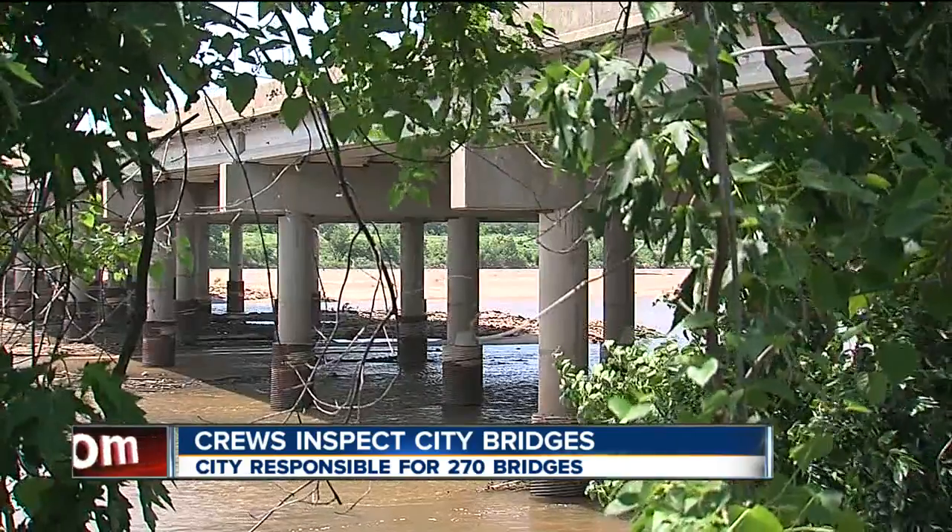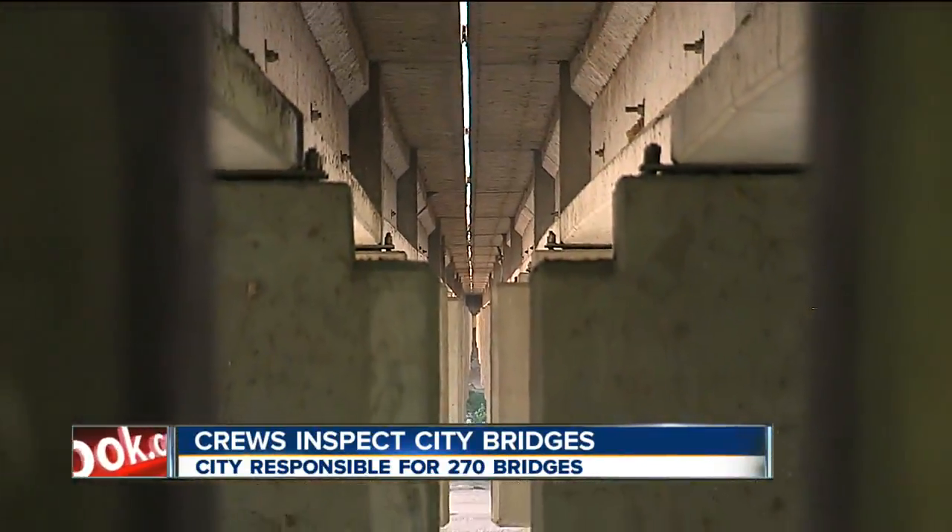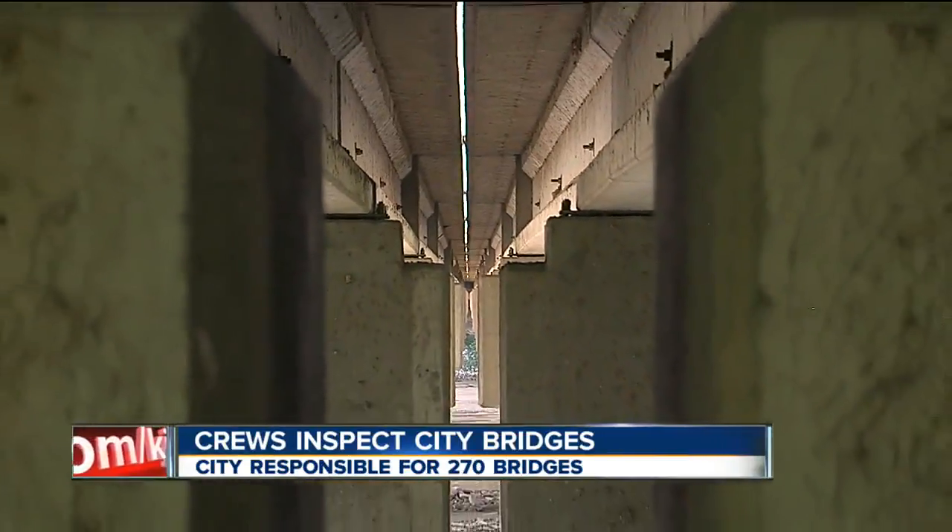The city is responsible for 270 bridges, and keeping all of them in good condition is challenging, especially because of uncertain funding. "Funding is it, and so is preventive maintenance too, so we're trying to do as much as we can and make the money go as far as we can."